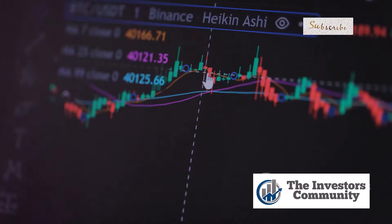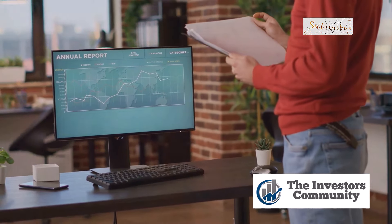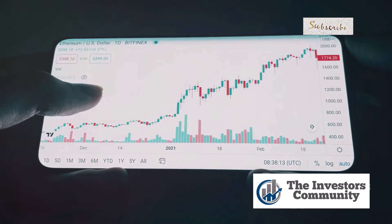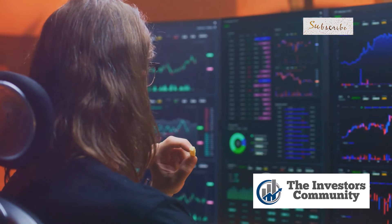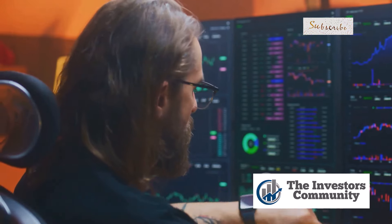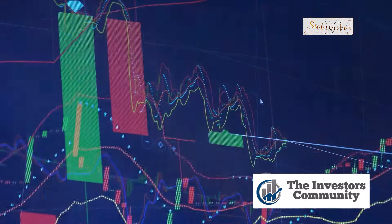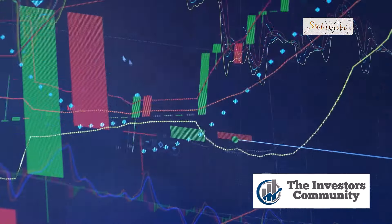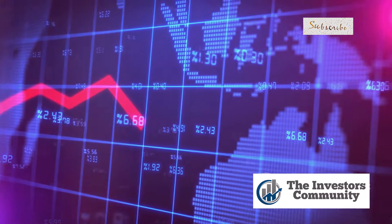Now let's talk charts. When I see a double bottom pattern forming on a stock chart, my ears perk up — it's like the market is whispering that this stock is ready to make a move. And Broadcom's chart is screaming double bottom. For those who haven't spent countless hours glued to stock charts, a double bottom pattern happens when a stock's price drops, bounces back up, drops again to a similar level, and then reverses course once more. It looks like a W on the chart.